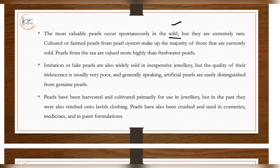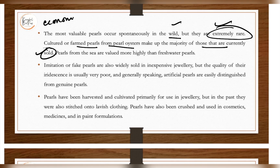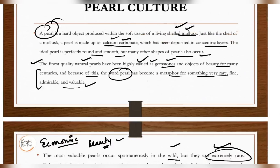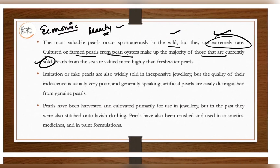The most valuable pearls also occur in the wild, but they are extremely rare. You culture the particular mollusk that produces a particular kind of pearl. Cultured or farmed pearls from the pearl oyster make up the majority of those currently sold. It is both an economic and aesthetic pursuit since they are highly valued and quite beautiful. Pearls from the sea are valued more highly than freshwater pearls.